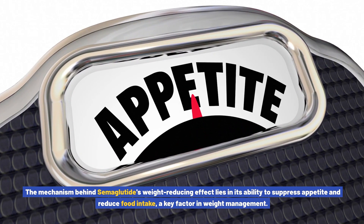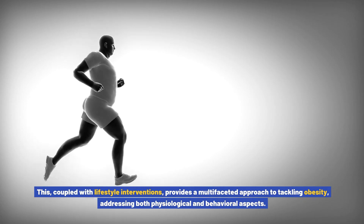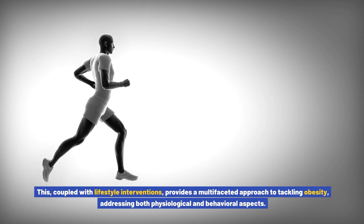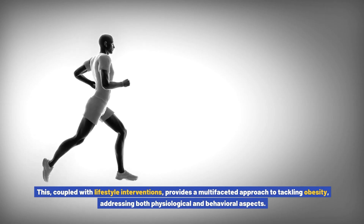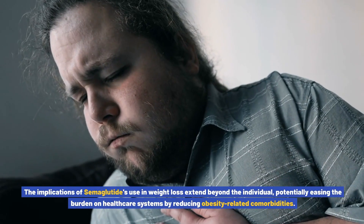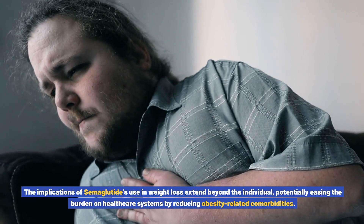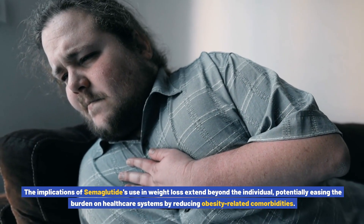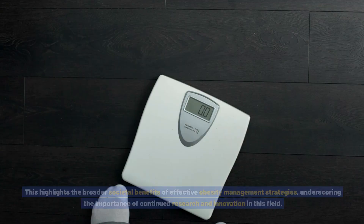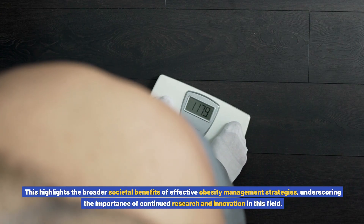The mechanism behind semiglutide's weight-reducing effect lies in its ability to suppress appetite and reduce food intake — a key factor in weight management. Combined with lifestyle interventions, this provides a multifaceted approach to tackling obesity addressing both physiological and behavioral aspects. The implications extend beyond the individual, potentially easing the burden on healthcare systems by reducing obesity-related comorbidities.